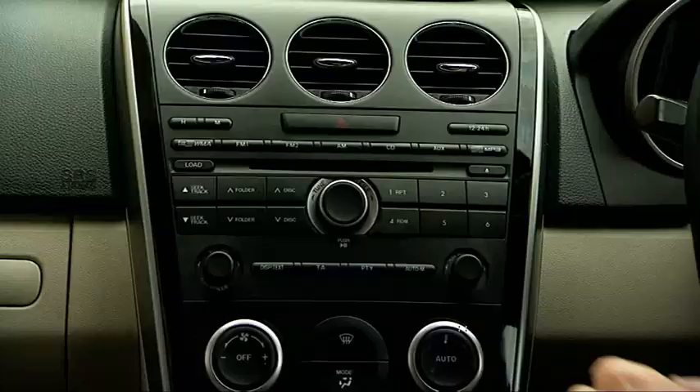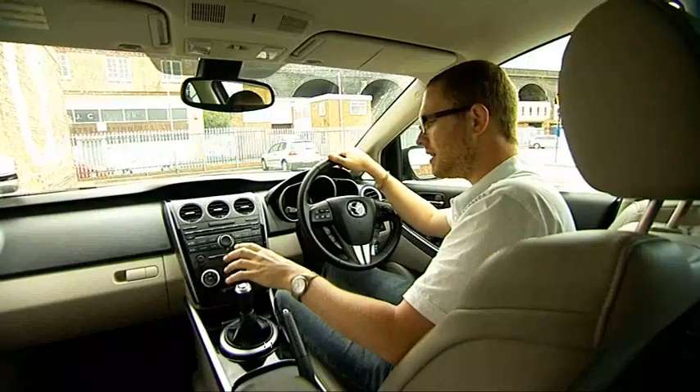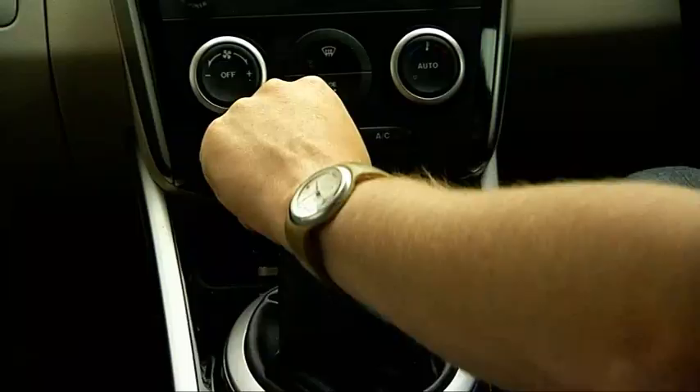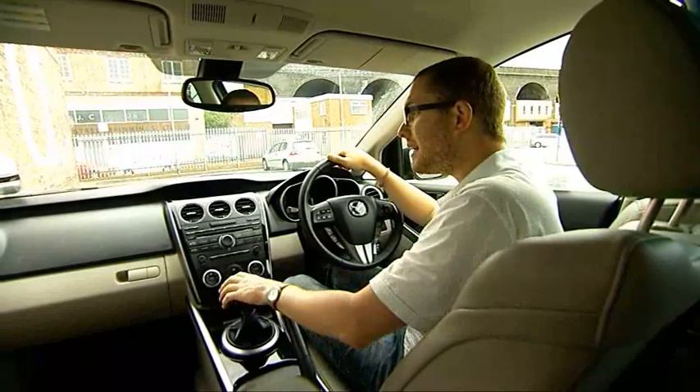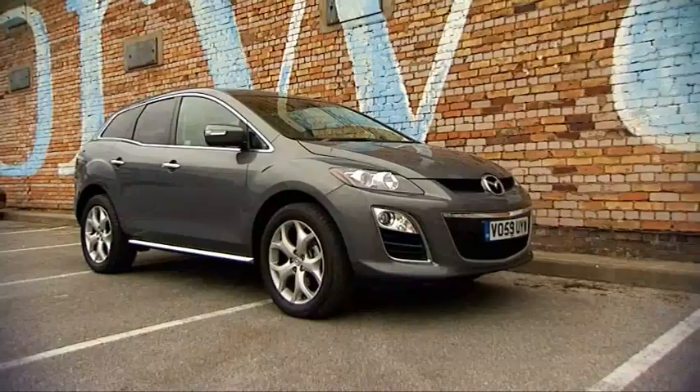The materials inside are smart and have proven to be very hard-wearing. The Bose sound system is incredibly good. The gear change can nearly trick you into thinking you're driving an MX-5 sports car and, to our eyes at least, it looks stocky and classy from the outside.